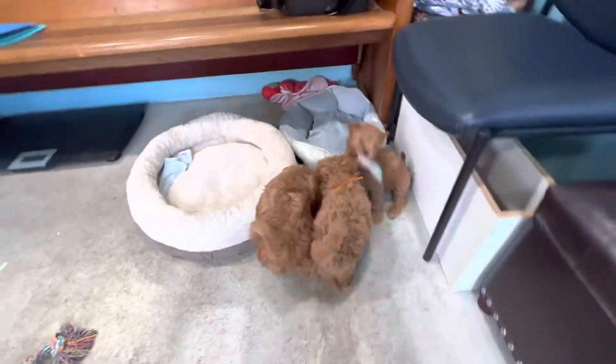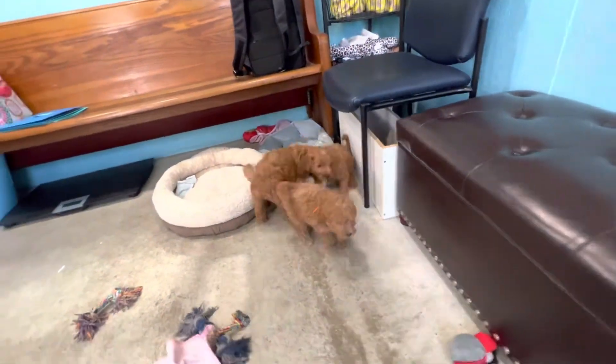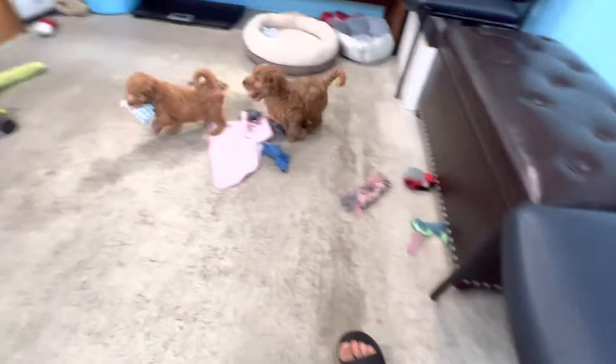Okay, I'm going to get these published so people can see you three boys and see what they think.